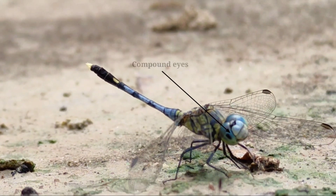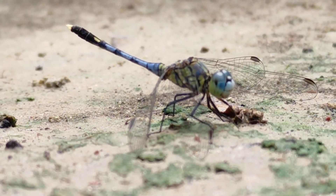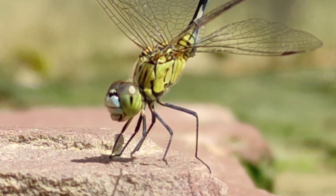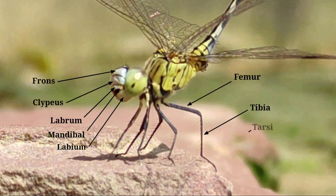They have big compound eyes. Their mouth parts are labia, mandible, labrum, clippus, front and their leg parts are femur, tibia, tarsia, plough.